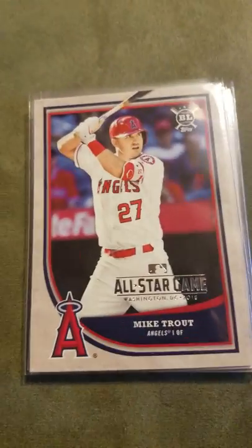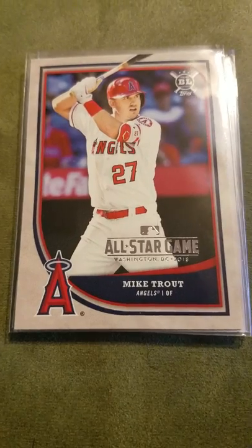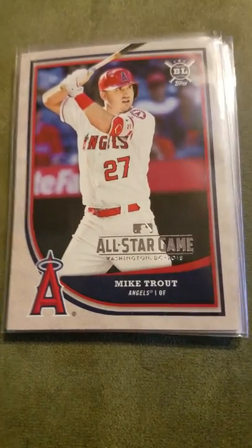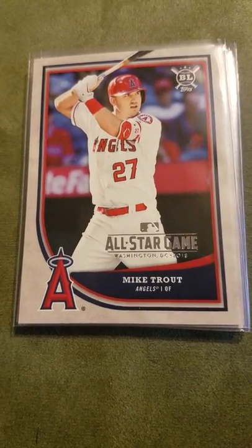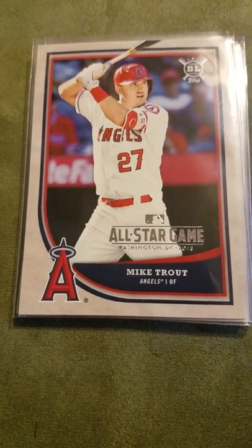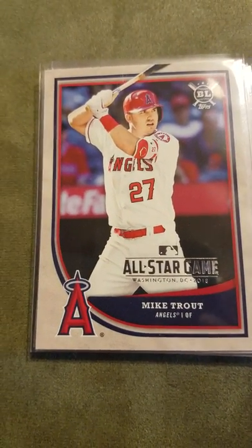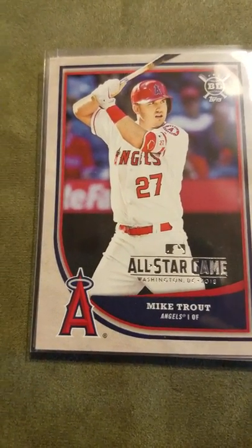I hope you enjoyed this quick recap from my experience at the All-Star Game FanFest. If you did, give it a thumbs up, like and share. Next time I'll be back to my usual autograph TTM videos, but this was a special one from FanFest. Hopefully I'll see you guys soon when I get something in my mailbox. Take care, God bless, see you soon, peace out.